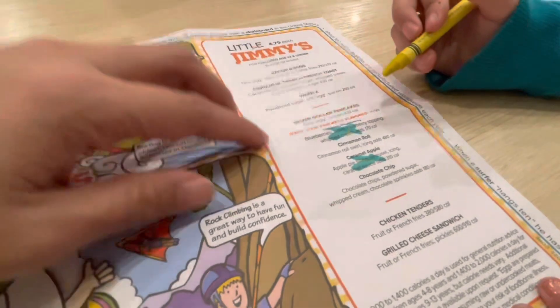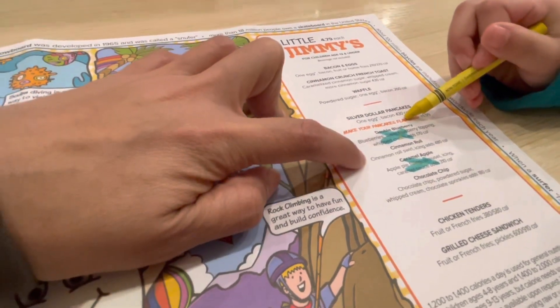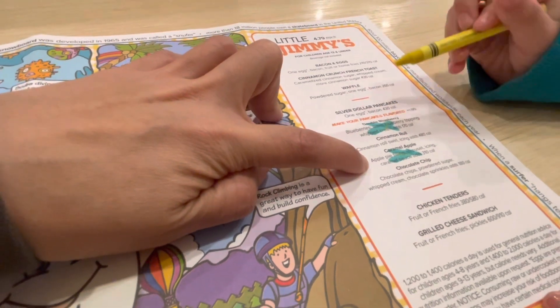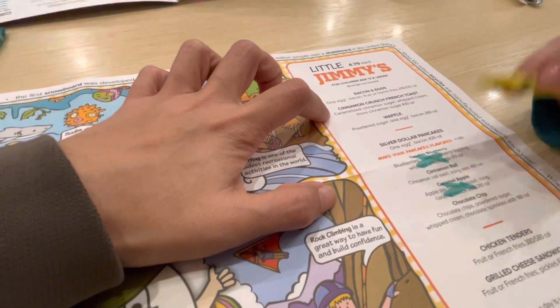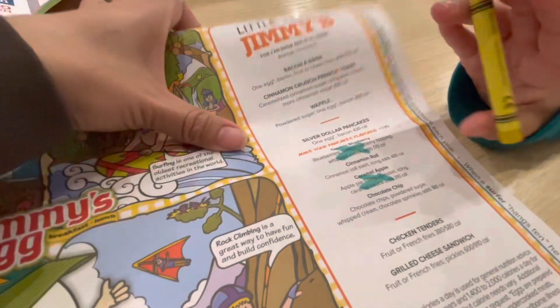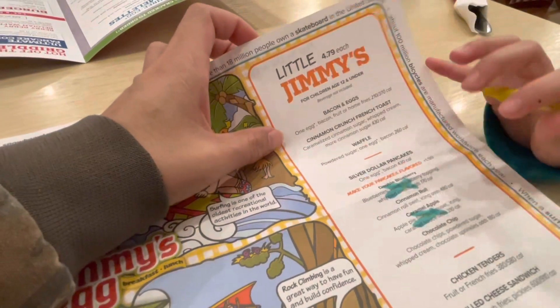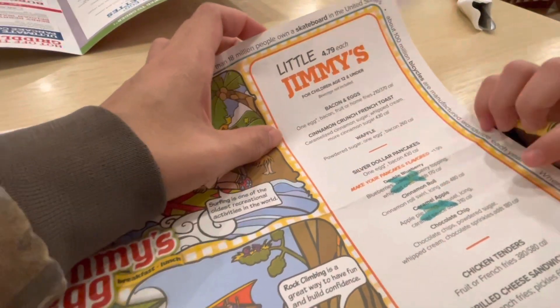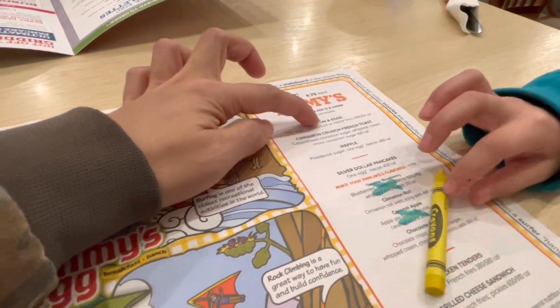So do you want a blueberry pancake, double blueberry pancakes, cinnamon roll, caramel apple, chocolate chip pancakes, or bacon and egg? Bacon and egg. Are you sure you want that? It comes with one egg, bacon, fruit, or home fries. So you want one egg, bacon, fruit? Yeah.